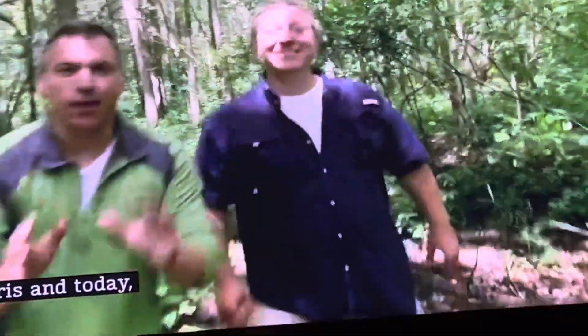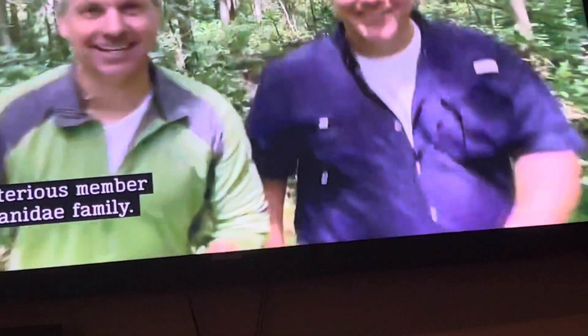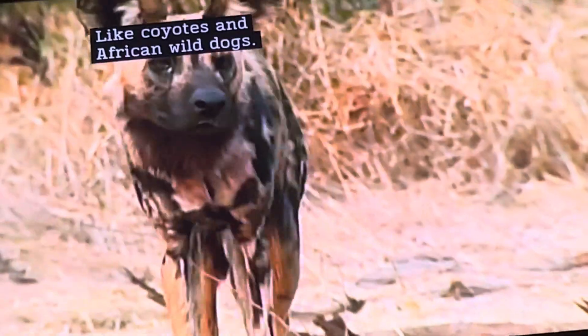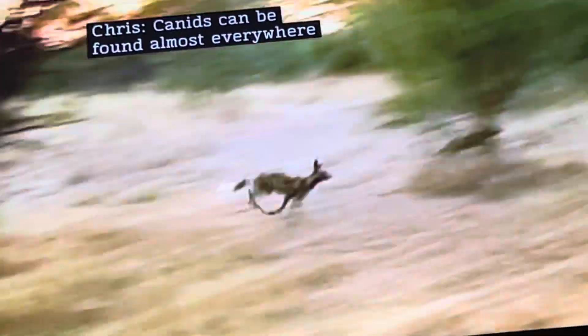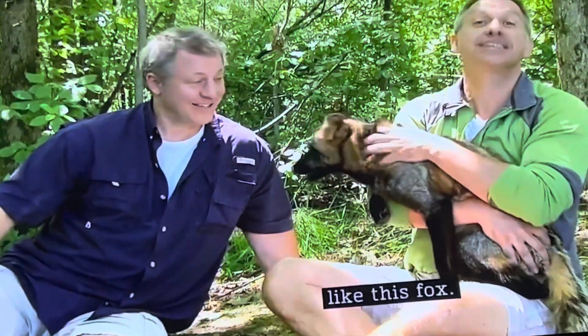And today, we're checking out a little-known and mysterious member of the Canidae family. Canids are animals that look like dogs, like coyotes and African wild dogs. Canids can be found almost everywhere and come in sizes from big to small. Like this fox.